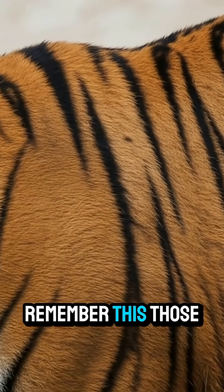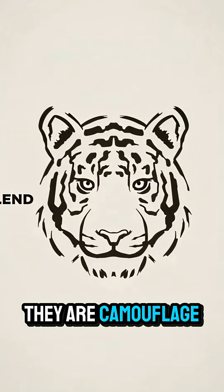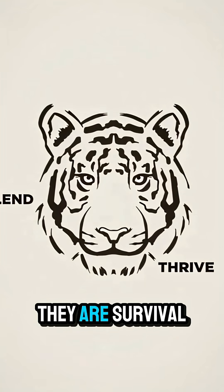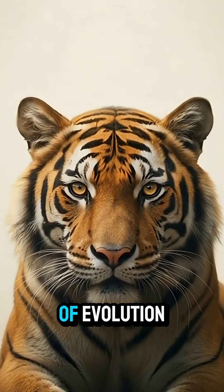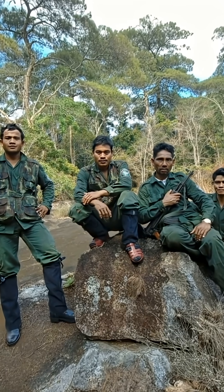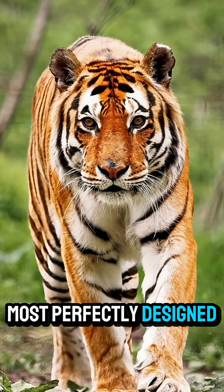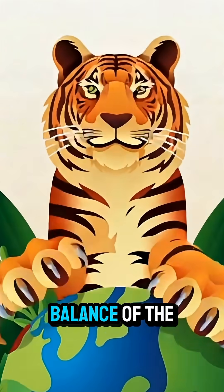So the next time you see a tiger, remember: those stripes are not decoration — they are camouflage, they are identity, they are survival. Tigers are masterpieces of evolution, and their stripes tell a story written by nature itself. Losing the tiger would mean losing one of the most perfectly designed predators on earth. Protecting tigers means protecting the balance of the wild.